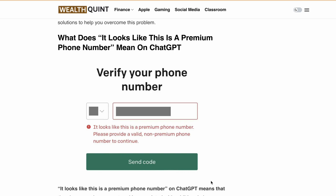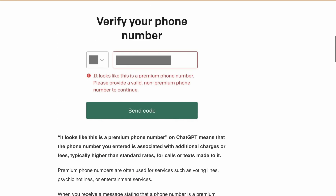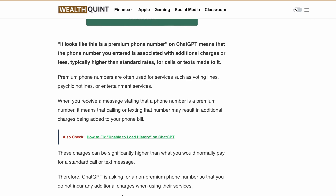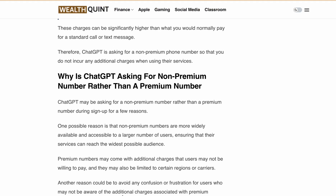First, let's understand what this error message means. 'It looks like this is a premium phone number' means the phone number you entered is associated with additional charges or fees, typically higher than the standard rate for calls or texts. Premium phone numbers are often used for services such as voting lines, hotlines, or entertainment services. When you receive this message, it means calling or texting that number may result in additional charges added to your phone bill.